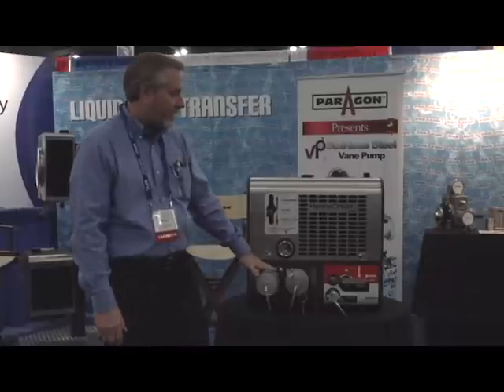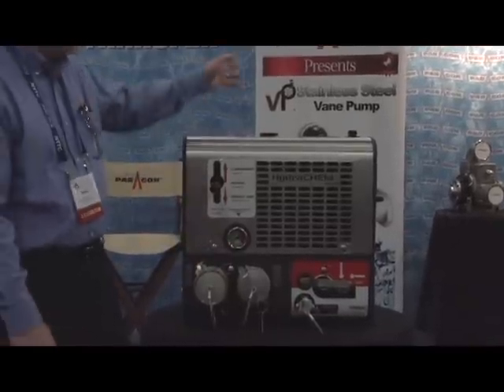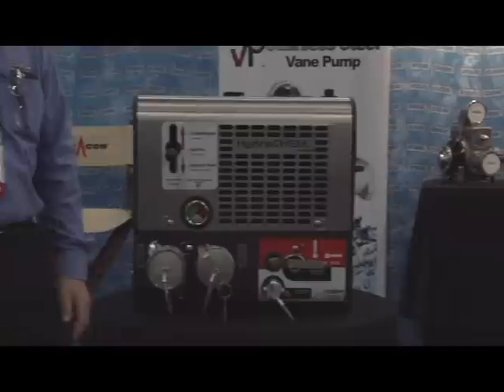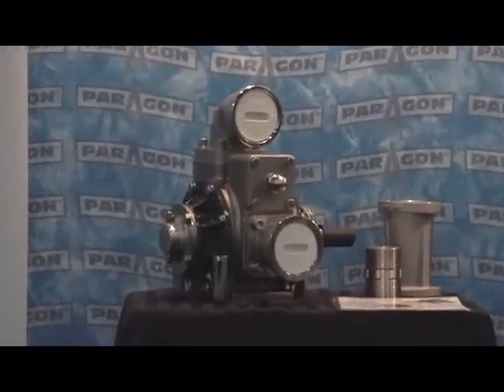There are three different pump options on here. We've got a gear pump that we worked with Roper to develop specifically for this. We also have our brand new stainless steel vane pump at 150 gallons, and we make that in cast iron as well. So we've got flexibility with not only the pumps but the sealing on those pumps.